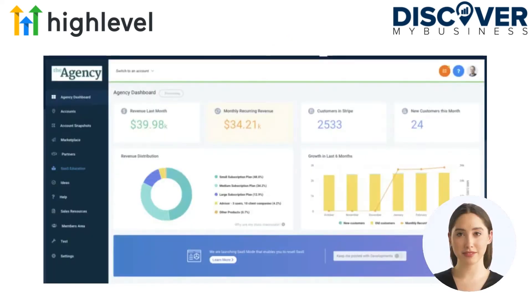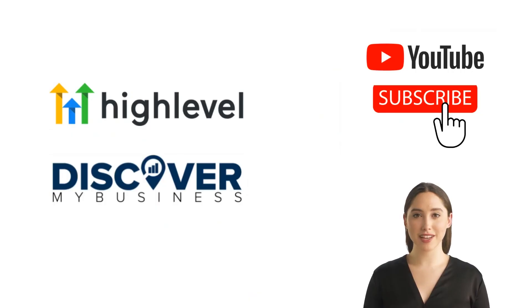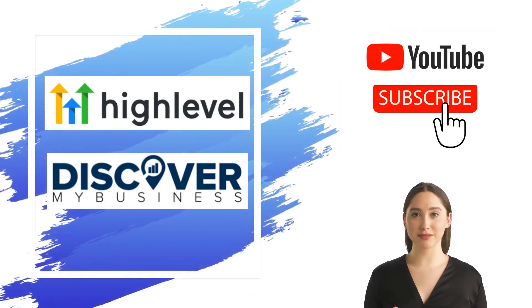Join the most successful businesses on the planet. High Level is the first ever all-in-one platform that will give you the tools, support, and resources you need to succeed with your agency. Don't forget to subscribe to our YouTube channel for more information about GoHighLevel and discover business solutions for your business.